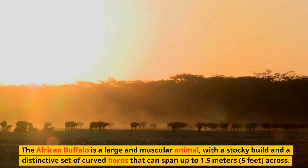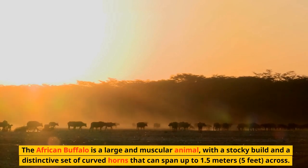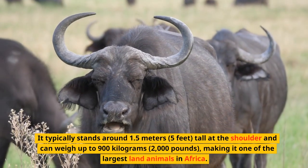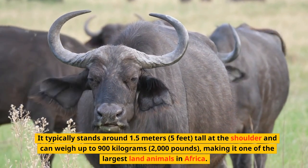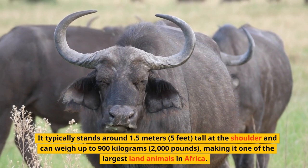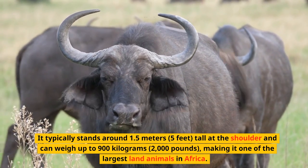The African Buffalo is a large and muscular animal, with a stocky build and a distinctive set of curved horns that can span up to 1.5 meters (5 feet) across. It typically stands around 1.5 meters (5 feet) tall at the shoulder and can weigh up to 900 kilograms (2,000 pounds), making it one of the largest land animals in Africa.